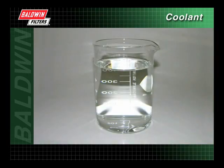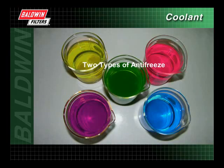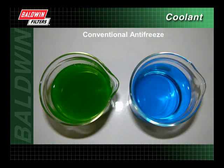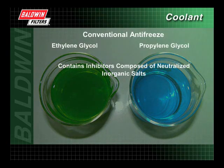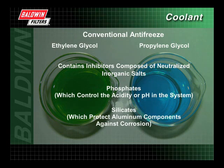Water alone is not recommended as a coolant. To protect system components, antifreeze is added to water to form a coolant mixture. There are two types of antifreeze: conventional and organic acid. Conventional antifreeze is usually made up of ethylene glycol or propylene glycol, and also contains inhibitors composed of neutralized inorganic salts, such as phosphates, which control the acidity or pH in the system, and silicates, which protect aluminum components against corrosion.